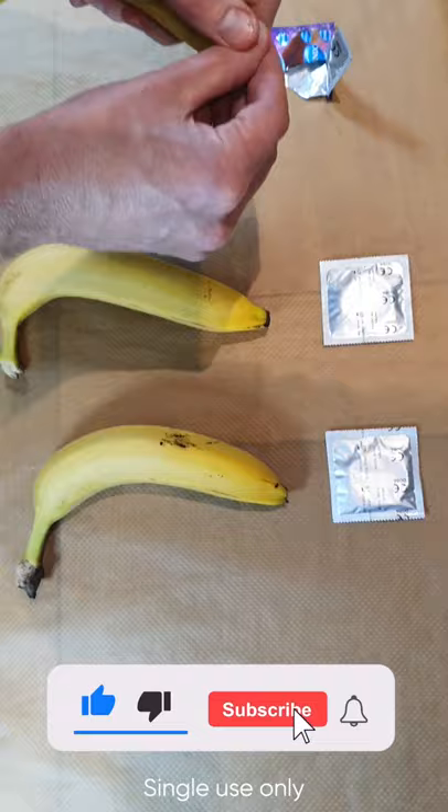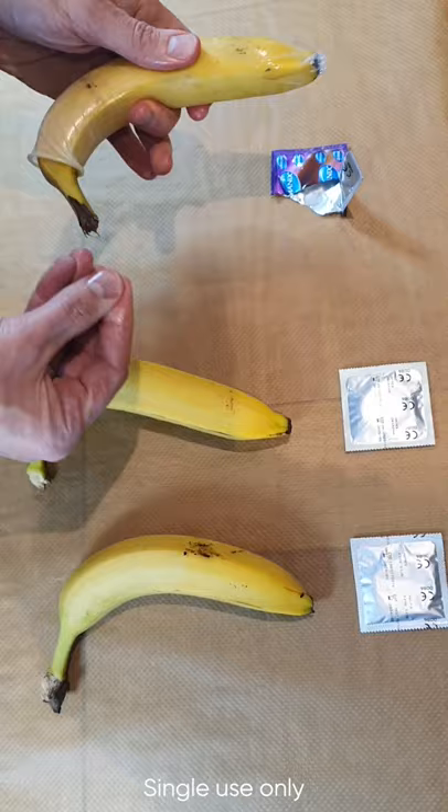This is the conform size, which takes you down to most of the length of the banana.